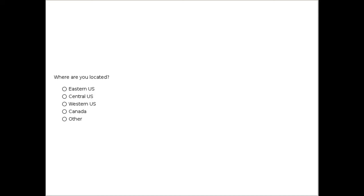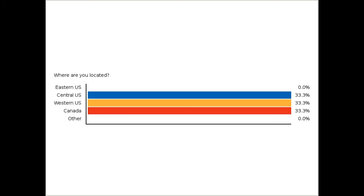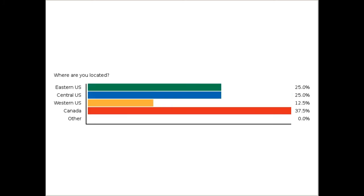Before we begin, we would like to ask you a few questions. If you would take a few minutes here, we'd like to know where in the world our audience is located.